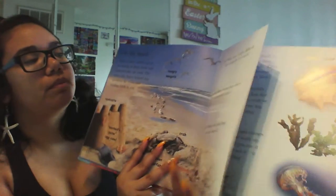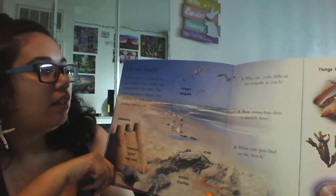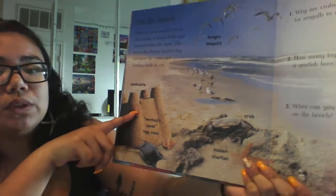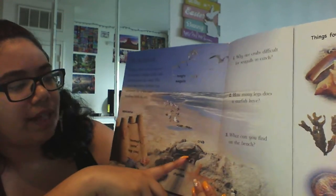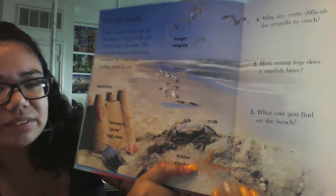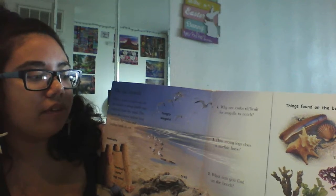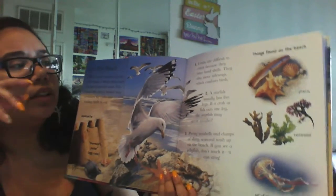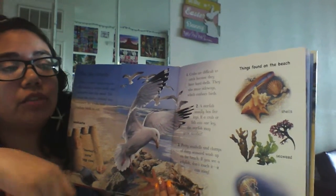On the beach. When a wave washes up on the beach, it drops shells and seaweed onto the sand. The wave also leaves behind tiny creatures for crabs and waiting birds to eat. We have a cool sandcastle, some hungry seagulls, a crab, and a hidden starfish. So why are crabs difficult for seagulls to catch? Crabs may be difficult to catch because they have hard shells — they also move side to side, which confuses the birds.